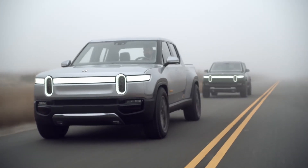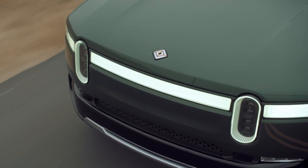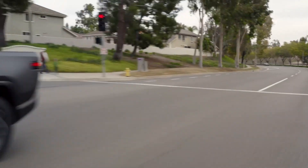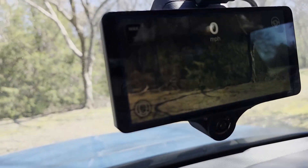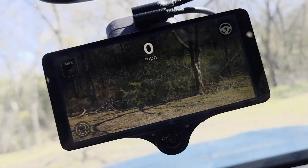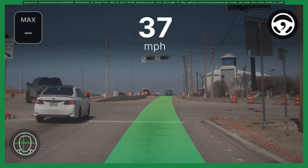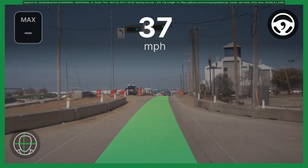I think it's pretty unlikely that we'll see any updates on Gen 1 R1Ts or R1Ss other than maybe having them enable it on more highways than it's currently available. But here's the good news: there's a company called Comma AI that's stepping in to do what Rivian can't or won't. They have hardware called the Comma 3X that runs a software program called OpenPilot that's completely transforming hands-free driving for Rivian Gen 1 owners.